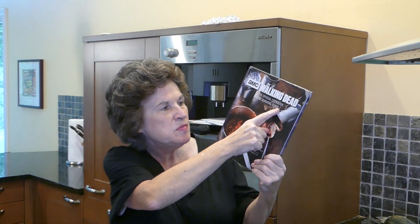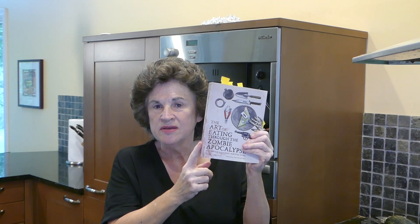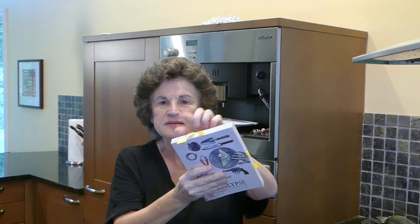I recently got a book and thought I'd share it. It's a cookbook, kind of, and a survival guide, kind of. It's The Walking Dead: The Official Cookbook and Survival Guide, by Lauren Wilson. Lauren Wilson is the same person that wrote The Art of Eating Through the Zombie Apocalypse — maybe I should review that book sometime too. She obviously likes zombies and she is a cook, so she's combined the two.